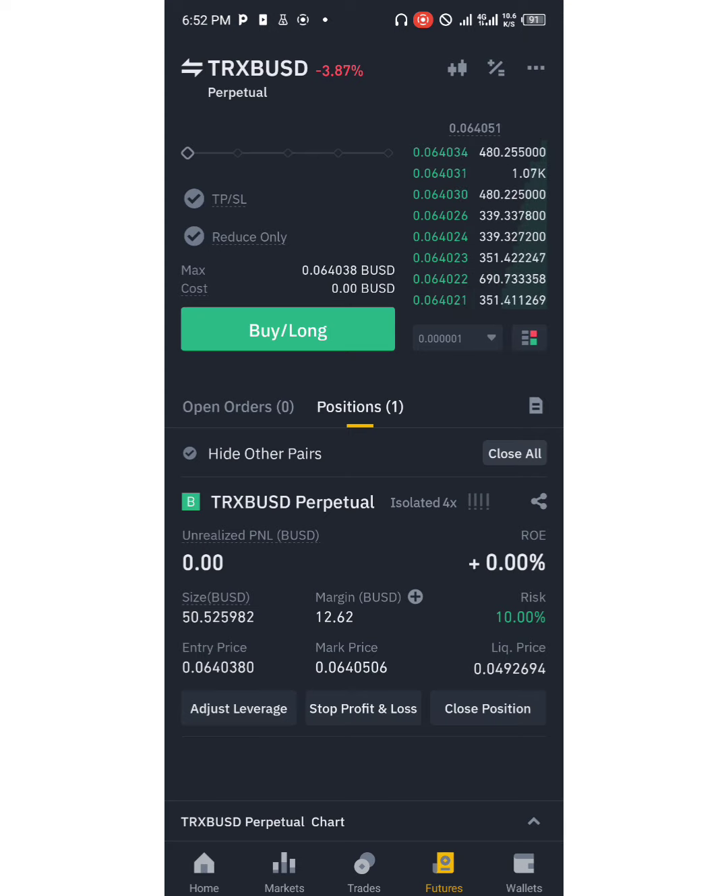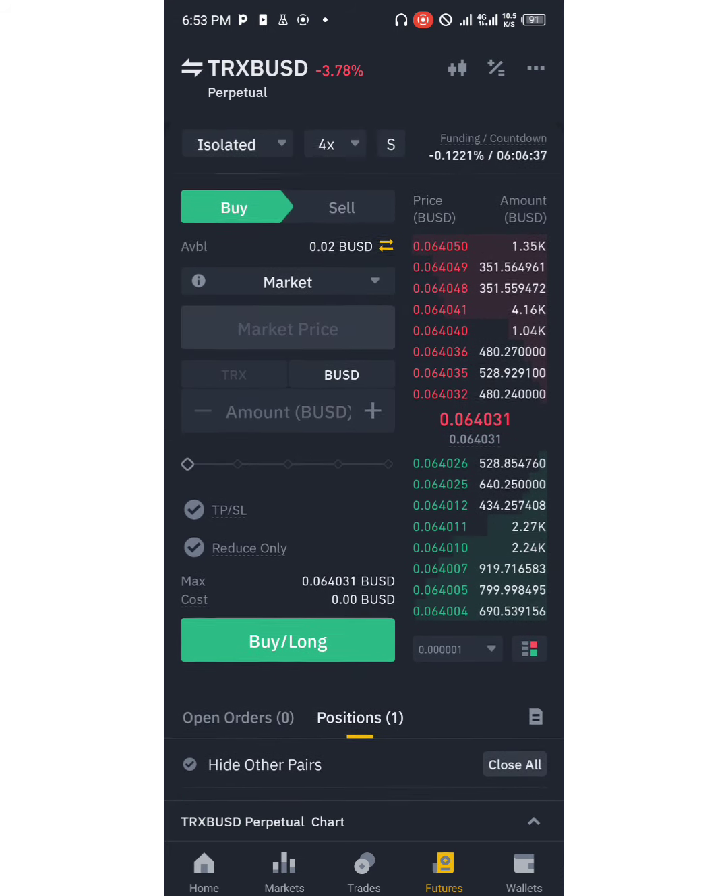Guys, practice good risk management. When you are using this strategy, apply it to all kinds of strategies — the dual trading system, the hedging mode, RSI divergences, all kinds of divergences you want to trade, volume balancing, any kind of strategy you want to trade with futures trading. You can easily achieve good risk management by simply adjusting your leverage to the barest minimum.